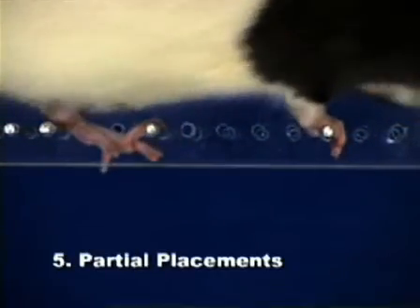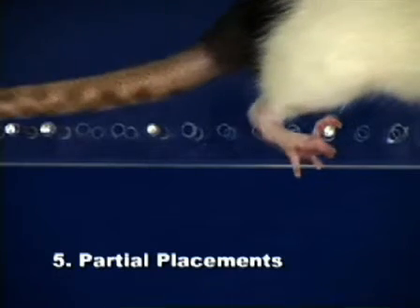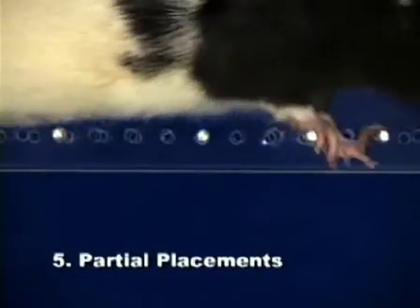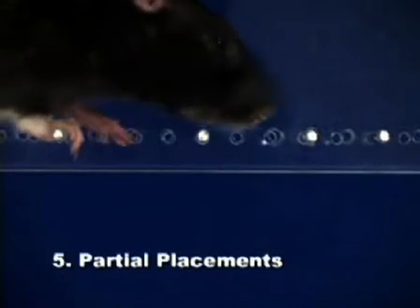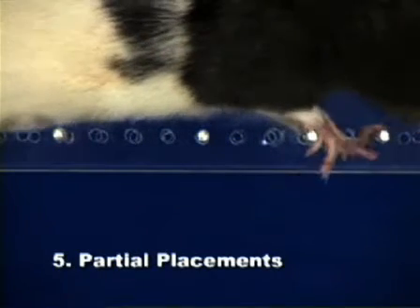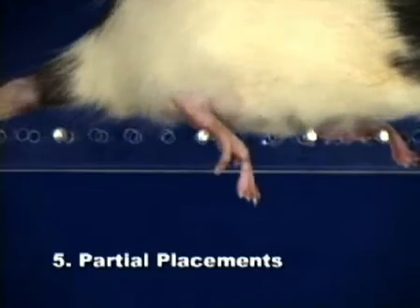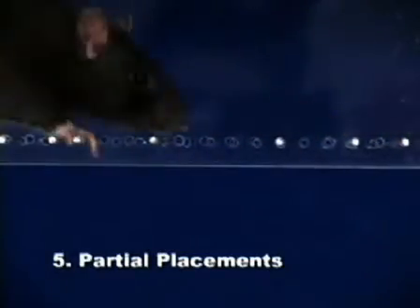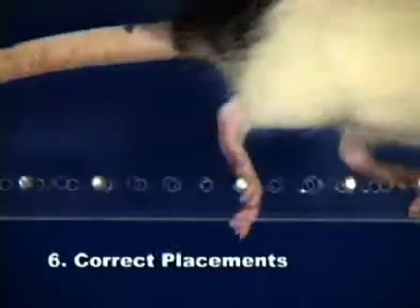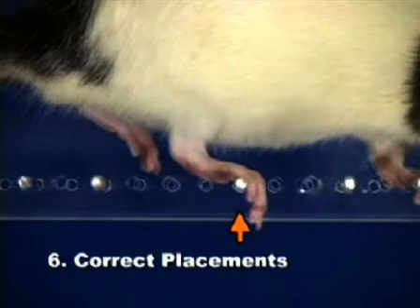Partial placement receives a score of five and occurs when a paw is placed on a rung with just the wrist or digits of a front limb, or the heel and digits of a hind limb. A correct placement receives a score of six and requires the midpoint of the palm to be positioned directly on top of a rung while fully bearing weight.